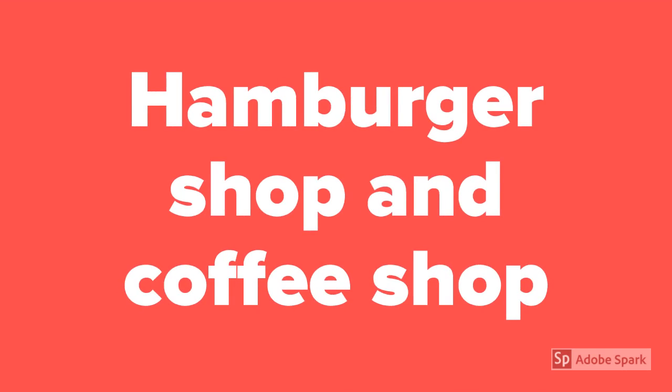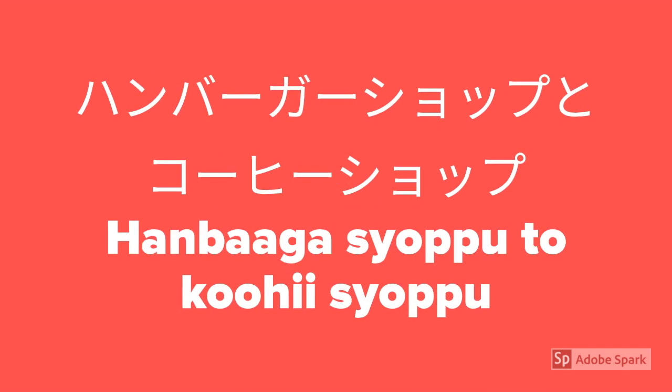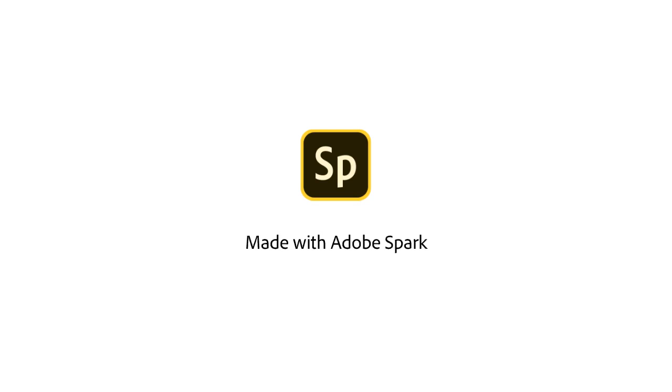Tachikui. How to say hamburger shop and coffee shop? Hanbaagaa shoppu to koohii shoppu.